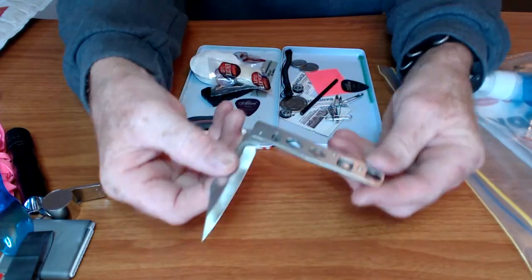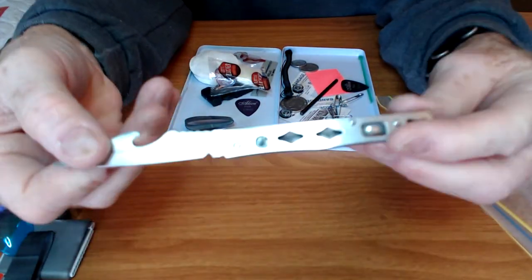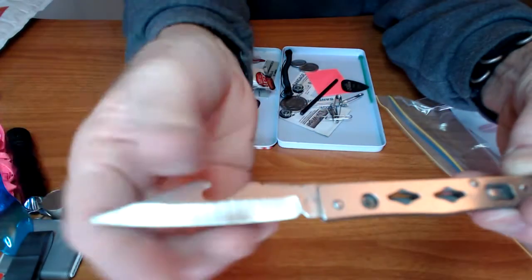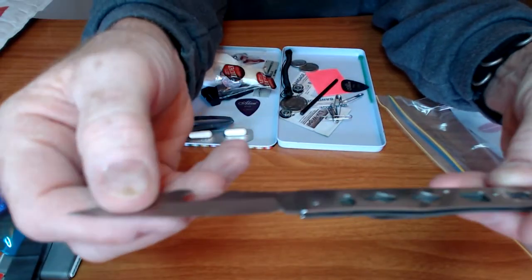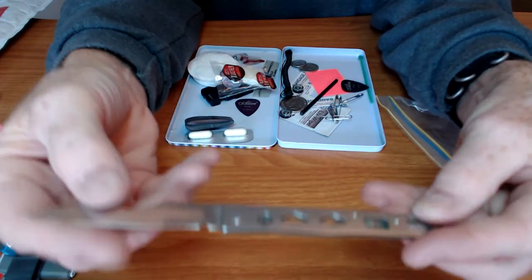A little knife — it's all stainless steel with a bottle opener and a pocket clip. That's neat. I have never seen a knife like this.